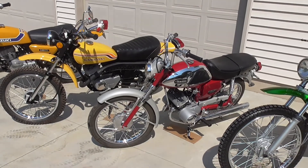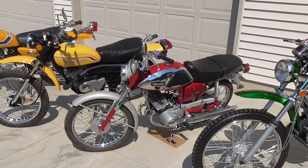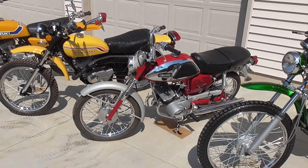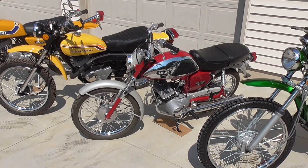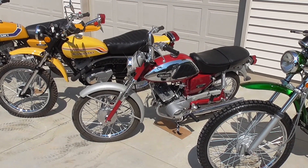The '66 Yamaha YL1 came from about 40 miles away from me — I believe it was a Michigan bike all along. It did have a sticker on the fender from the early '70s from one of the local colleges, a parking permit. It was intact but again a rolling basket case when I got it.